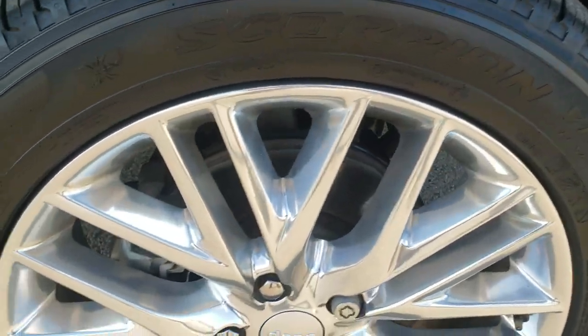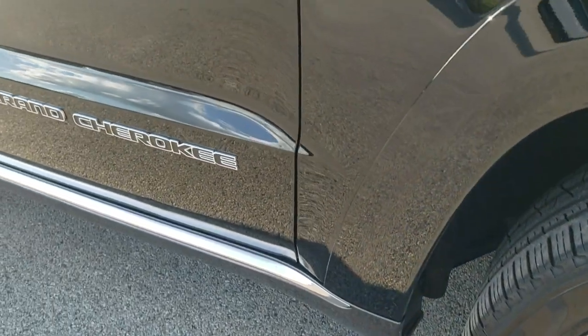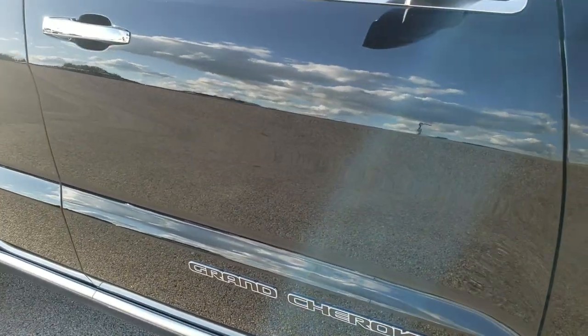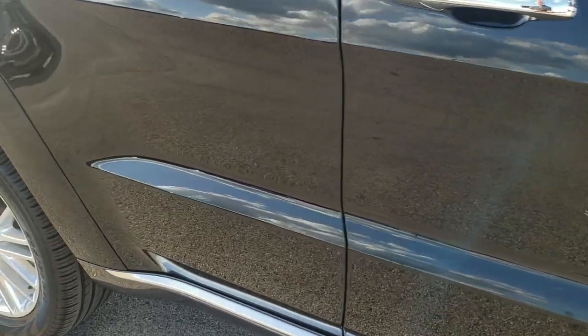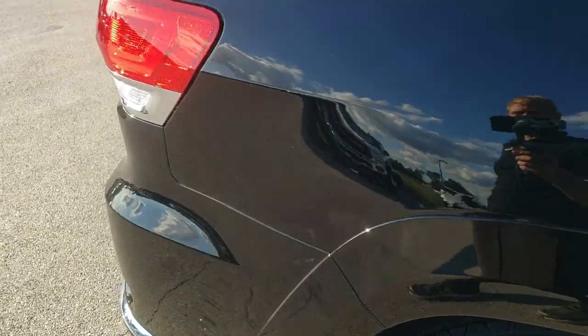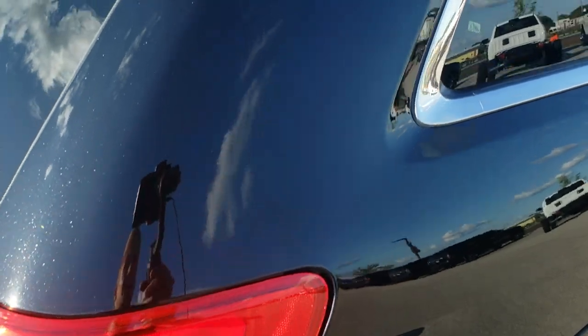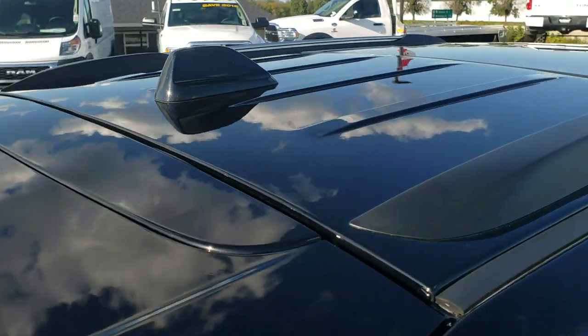The passenger side rim — no scuffs or scrapes on that. As you go down this side of the Jeep, you can see just how clean the body is, how reflective and mirror-like that paint is. We take these HD videos so if you are far away or even if you're close by and just cannot make the trip down, you can still see the vehicle, hear the vehicle, and have confidence in what you're looking at before you even get here.